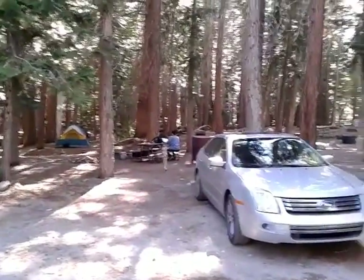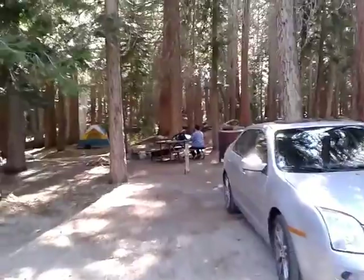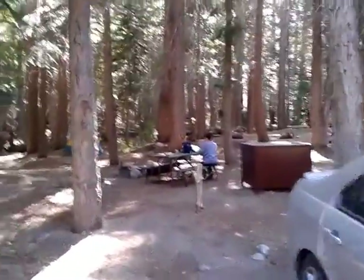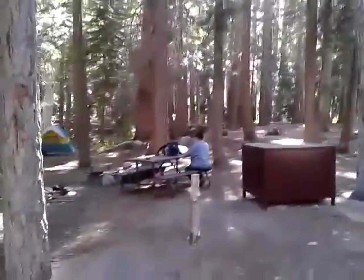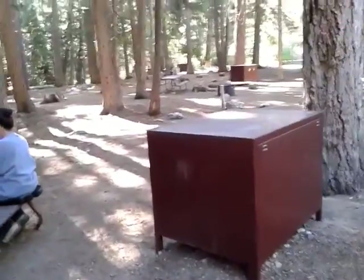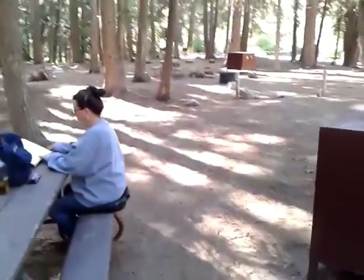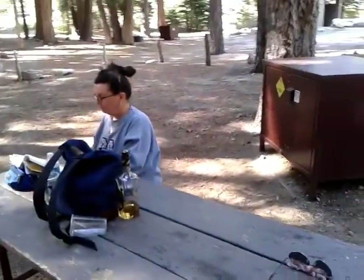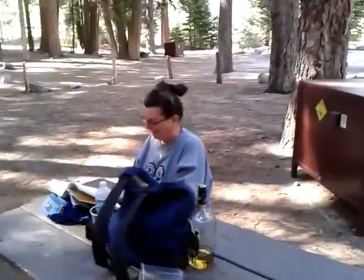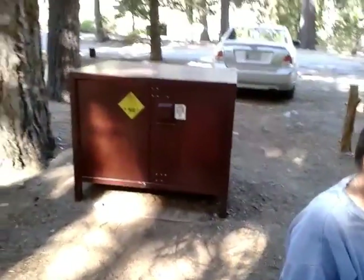Kathy's down reading a book right now. For all of y'all that don't know what a bear box looks like, this is where you have to keep your food when you're out here. Everything that has a smell goes in here — not Kathy, though. She's reading a book, of course. It's a tree stump, by the way.